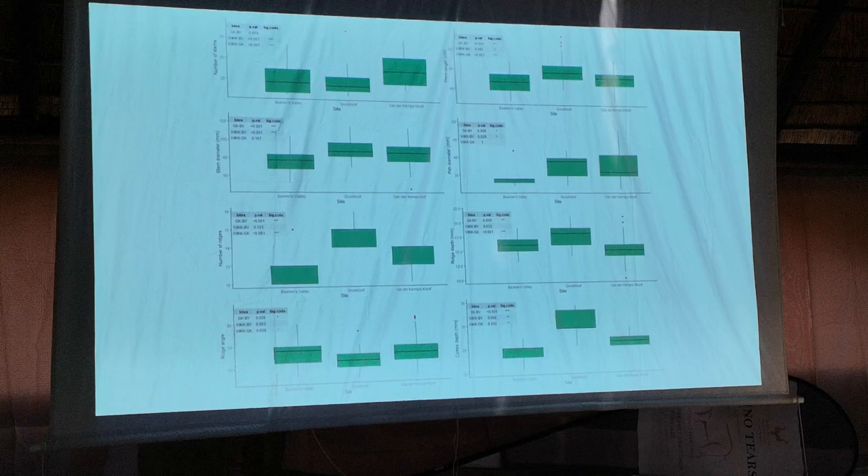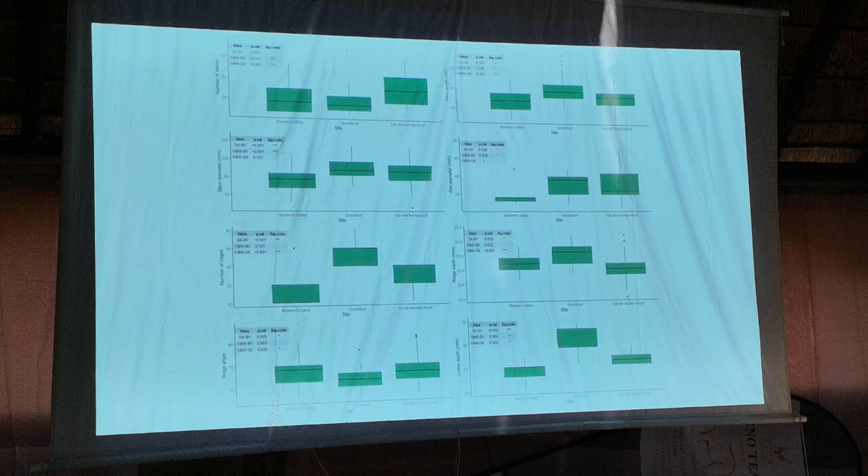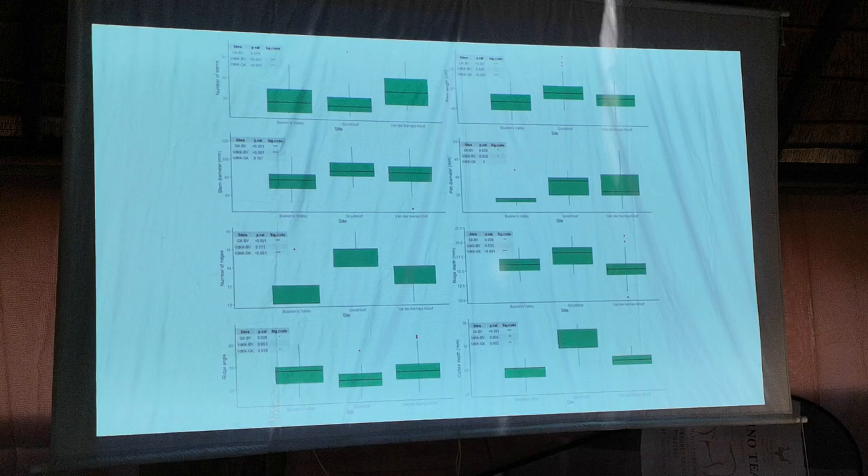So far I've only looked at my morphological results. I have extracted DNA, but I will get to that shortly. And essentially, looking at these results, we don't have a dwarf form in Fondekamp's population,